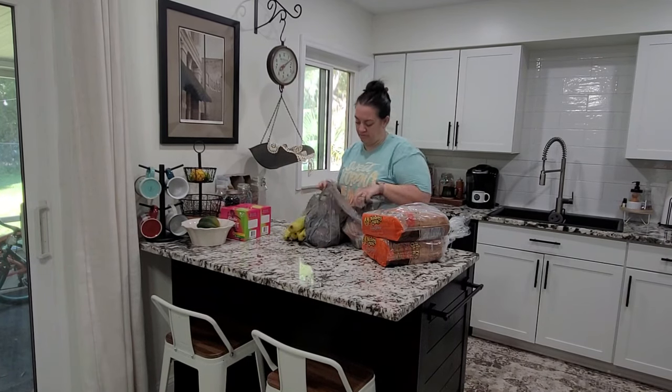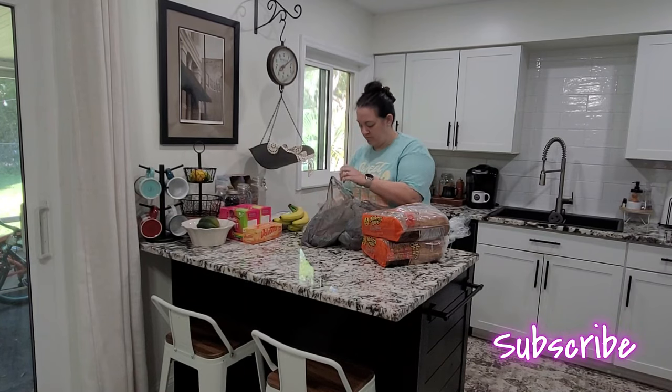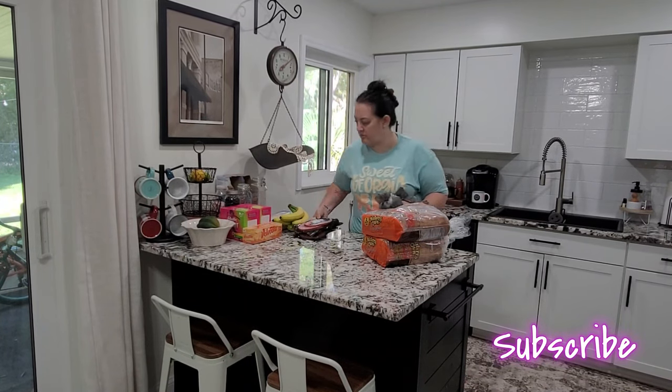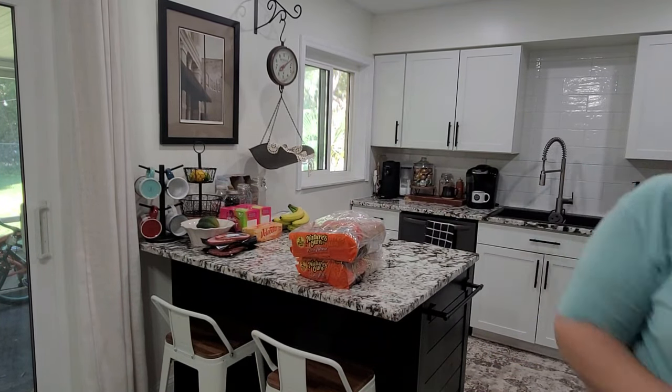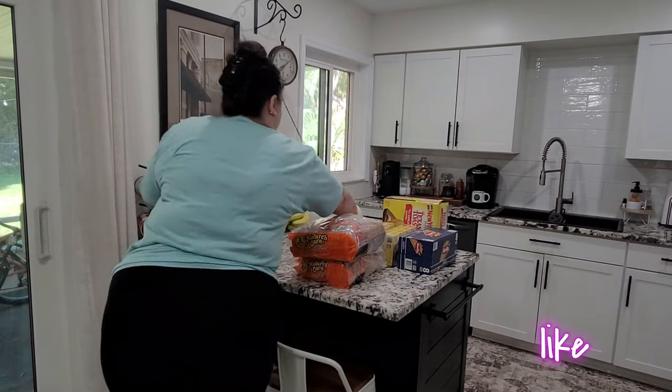Hello guys, welcome back to Being Mrs. Frazier. As you can see, we have a little bit of a grocery haul, but we're going to shake things up a little bit and share a fridge, pantry, and freezer tour. So let's go ahead and jump into this video.